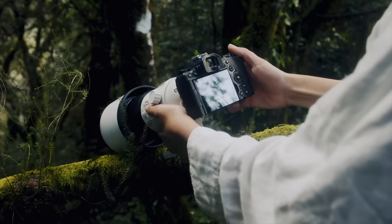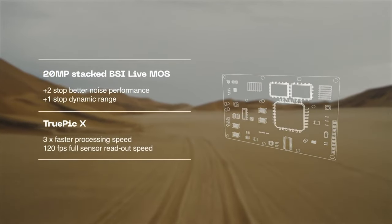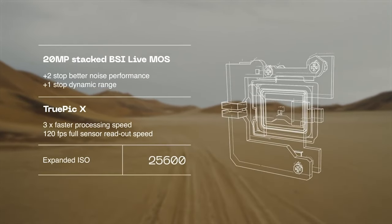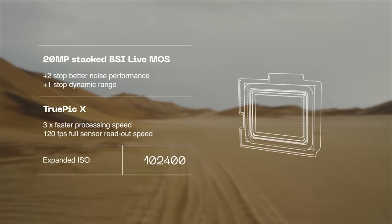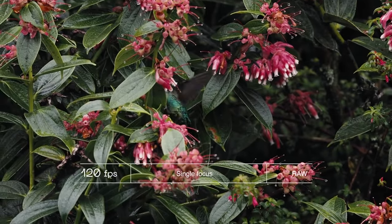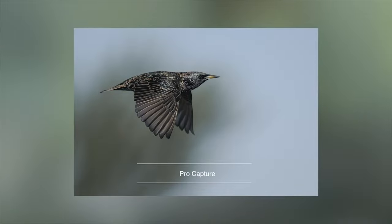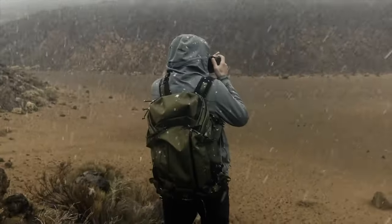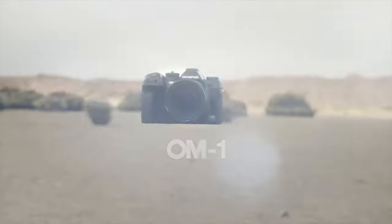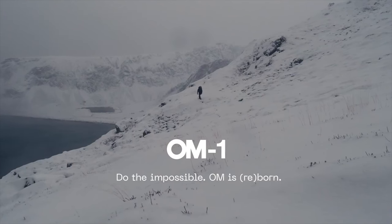The processor also contributes to a wide ISO range and quick continuous shooting rates. Native sensitivity range is from ISO 200 to 102,400, expandable down to an ISO of 80. 200 is pretty high for a base native ISO. Continuous shooting up to 10 frames per second with full-time AF and AE and a buffer of 169 RAW frames when working with a mechanical shutter. If working with the silent electronic shutter, 20 frames per second shooting is possible with full-time AF and AE and a buffer of 108 RAW frames.